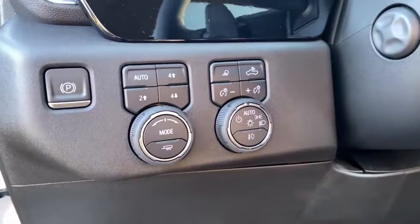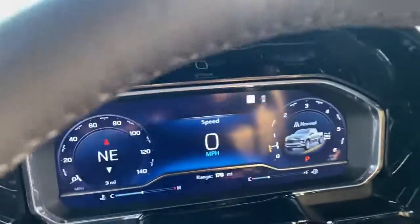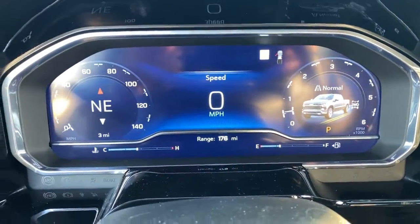Satellite radio, power passenger seat, fog lamps. Work smart in the comfortable, connected Silverado 1500. Drive it today.